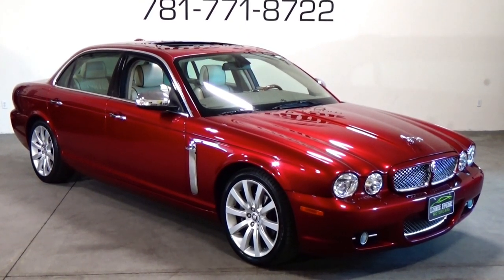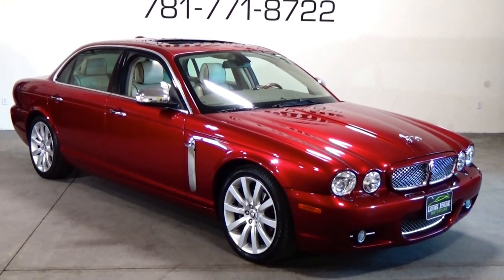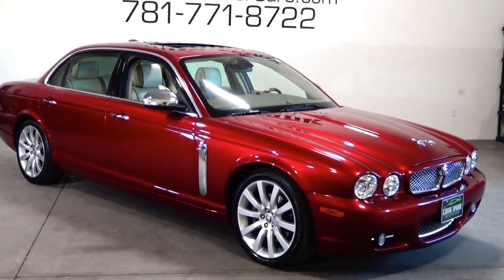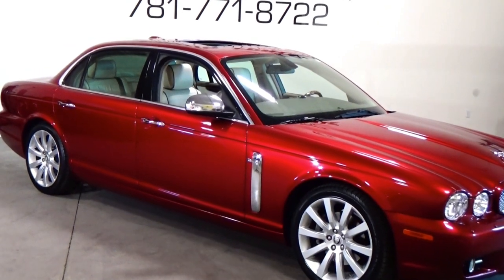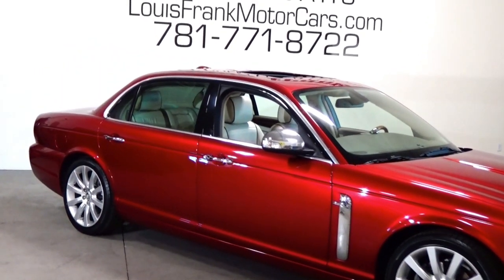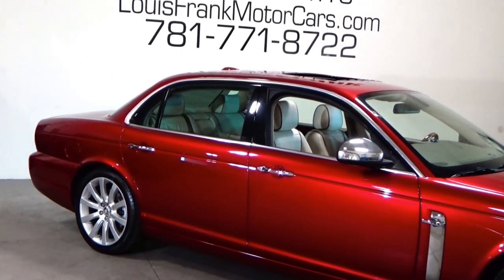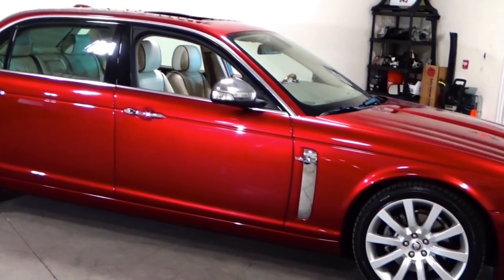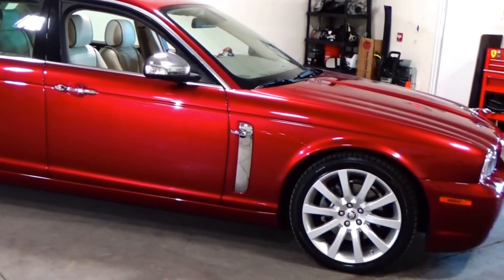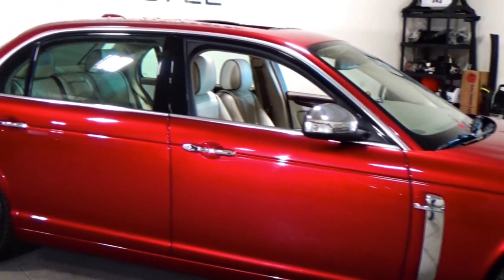Welcome to Louis Frank Motorcars. Today we're going to be looking at a 2008 Jaguar XJ Vandenplass. This Vandenplass is finished off in Radiance Red Metallic with an Ivory and Mocha leather interior. With just over 82,000 original miles, this Vandenplass is in outstanding condition. We do these videos here at Louis Frank Motorcars just to give buyers a little bit more insight into a vehicle that they may be purchasing, as well as to show off the overall quality and condition of the vehicles that we buy and sell.